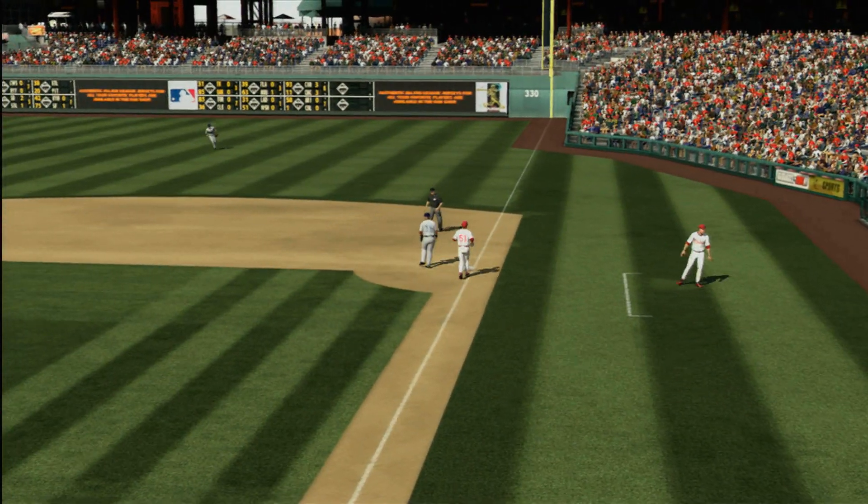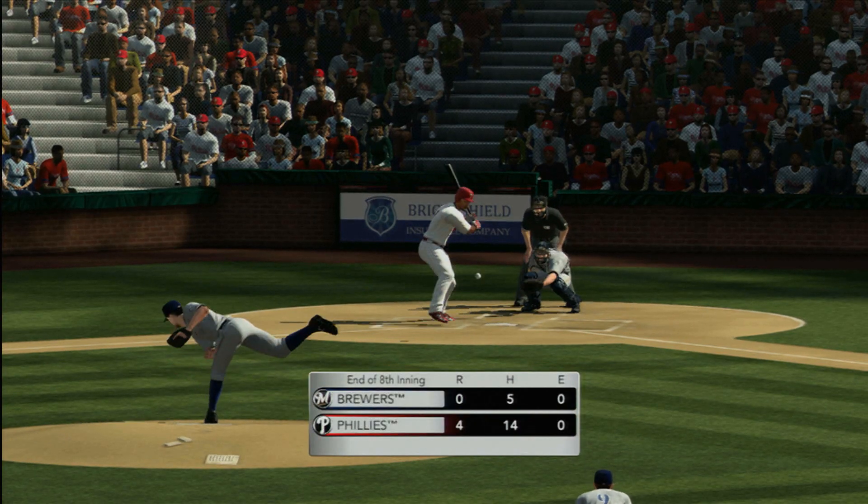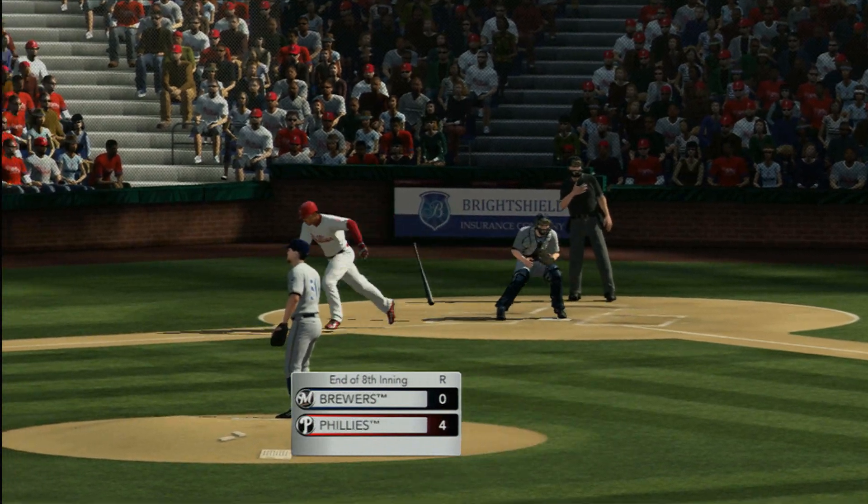That's one out. And a deuce — a double play. They pick up one on three hits, strand a man. Some breathing room for Philly.